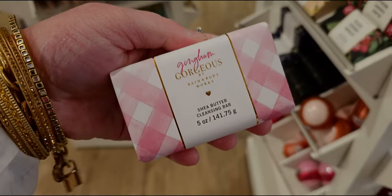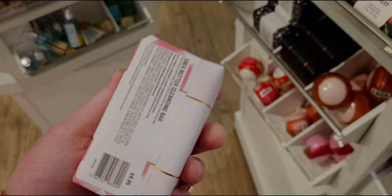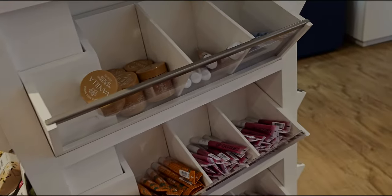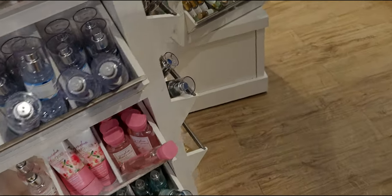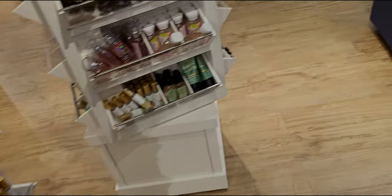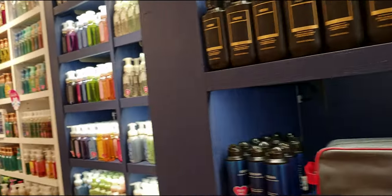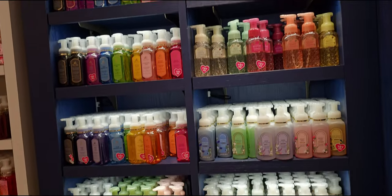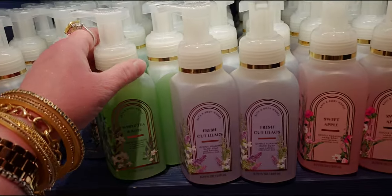Over here — this is so cute. Gingham Gorgeous — oh, this is so darling. They make these bar soap packages so cute I don't even want to open them. I love that gingham. They also have the Gingham Faceted — it was in plain packaging before, but now it's in the faceted, which I'll show you in just a moment on the racks towards the back of the store. I'm also going to demonstrate a wallflower plug for you so you can see it actually lit up. So stay tuned for that.